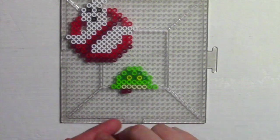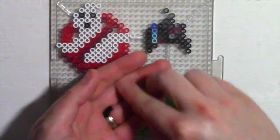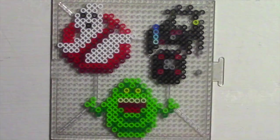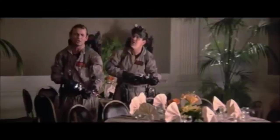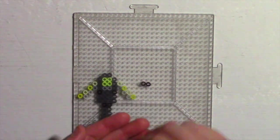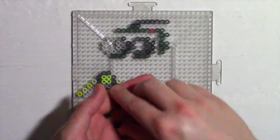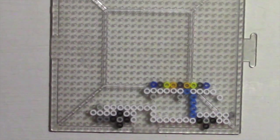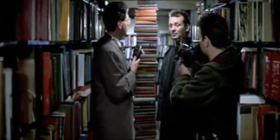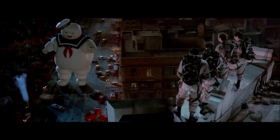It's right here, Ray. It's looking at me. He's an ugly little spud, isn't he? I think he can hear you, Ray. Why worry — each of us is wearing an unlicensed nuclear accelerator on his back. Nice shooting, Tex. Alright, I'm opening the trap now. Don't look directly into the trap. I looked at the trap, Ray. Closing it? Now! You're right, no human being would stack books like this. It's the Stay Puft Marshmallow Man. Terrified beyond the capacity for rational thought.